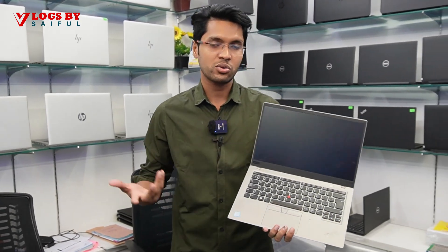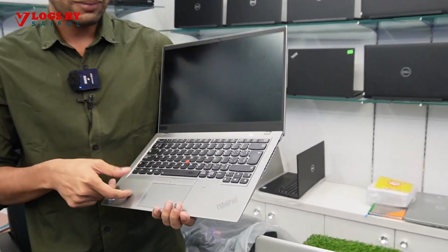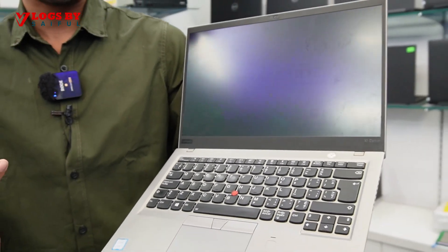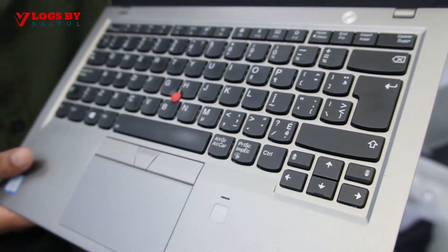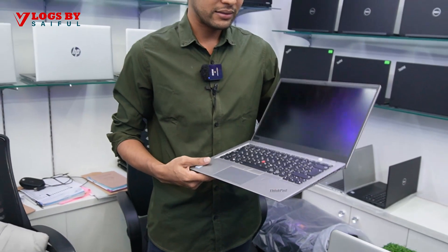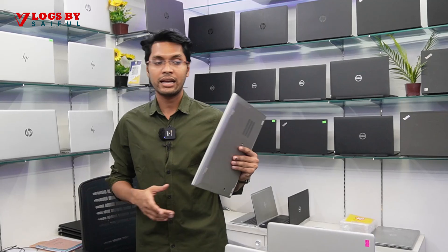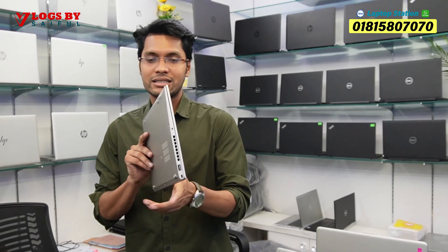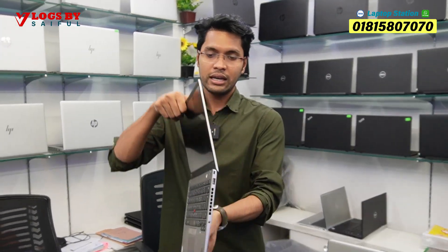This time we have different laptop collections. We have a different collection of X1 Carbon — we have a metal body with a 7th generation, we have a fingerprint reader, a joystick, a backlight, and a very good IPS display. We have a lot of X1 Carbon and a lot of comments about X1 Carbon. It has a very slim thickness.